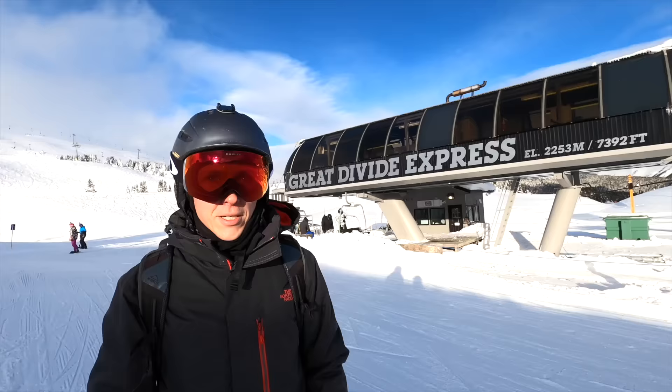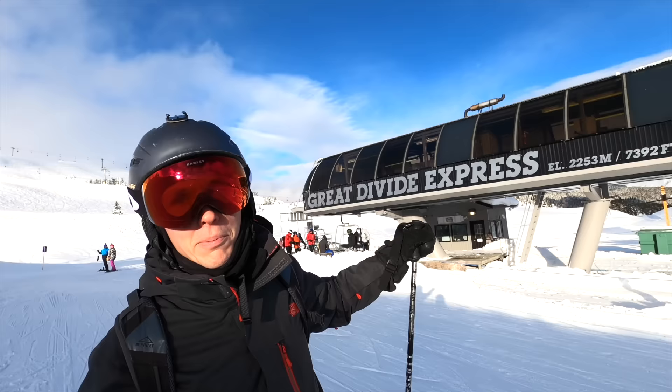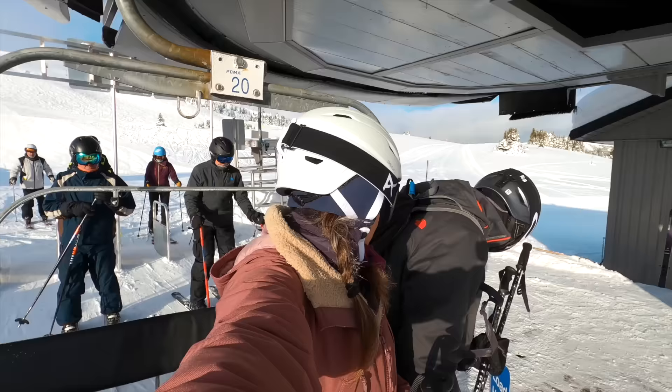We're about to get on the Great Divide Express. This is one of the nine chair lifts here at Sunshine, and this is the one you want to go up if you want to ski the continental divide, which means you ski in two provinces.